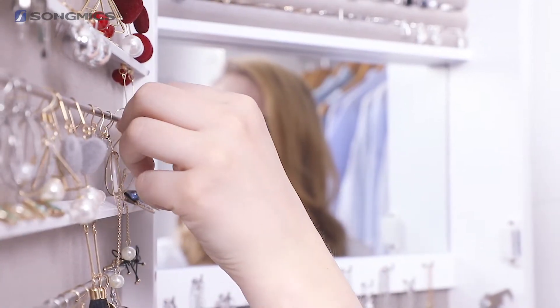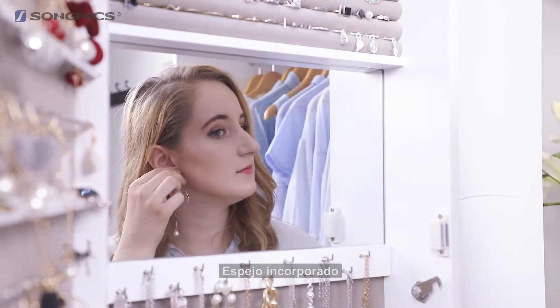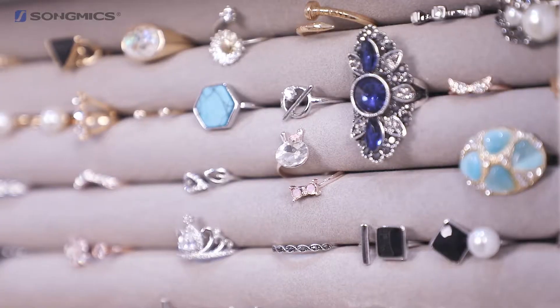My favourite part is this interior mirror, because you can try on different jewellery and see how it looks without having to open and close the door. There are LED lights here so you can see your jewellery in the best light possible.